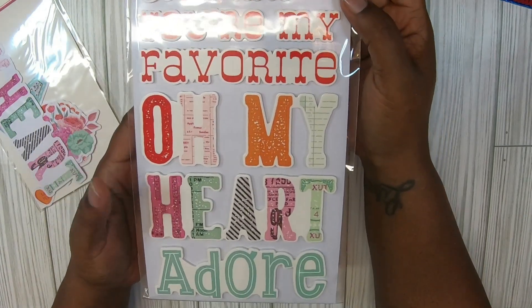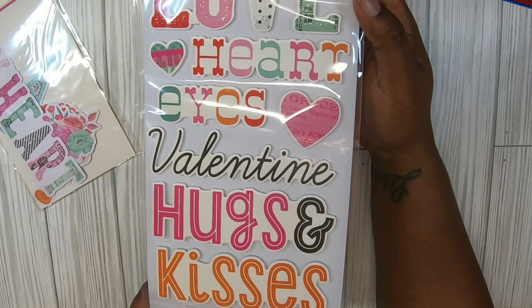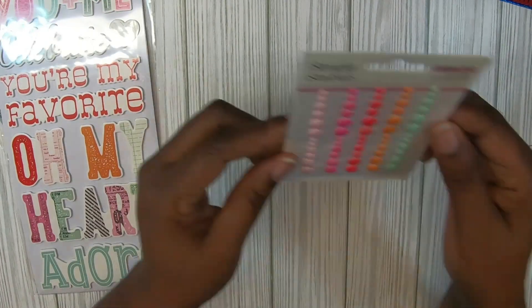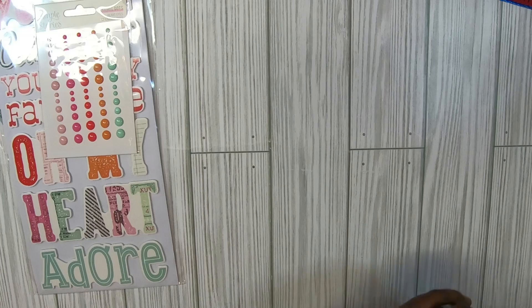In here we got the phone stickers: 'You and Me,' 'I Love Using Phone Stickers,' 'Oh My Heart,' 'Adore,' 'You're My Favorite,' 'Love,' 'Heart Eyes,' 'Valentine,' 'Hugs and Kisses,' 'Be Mine.' These are cute.